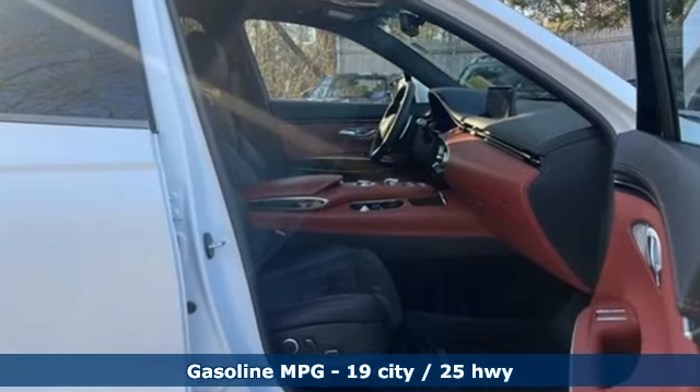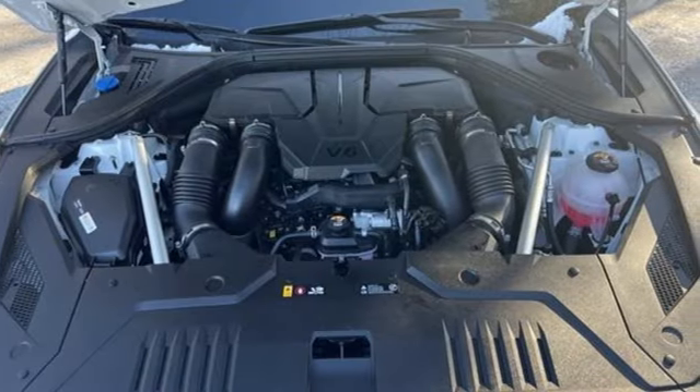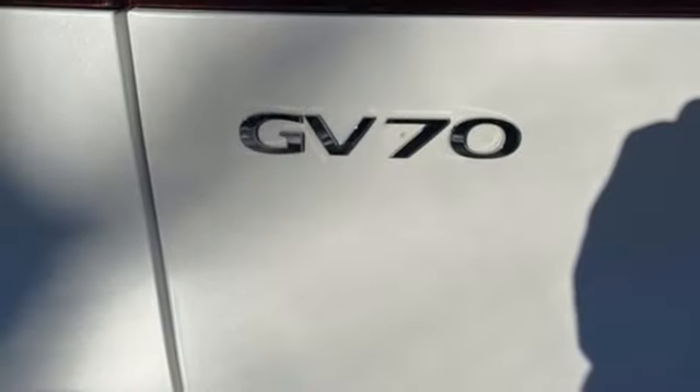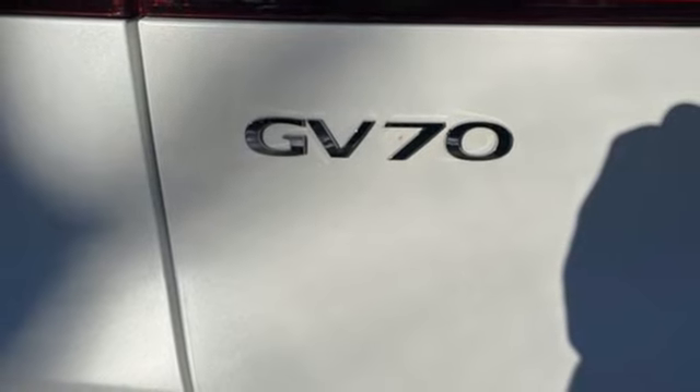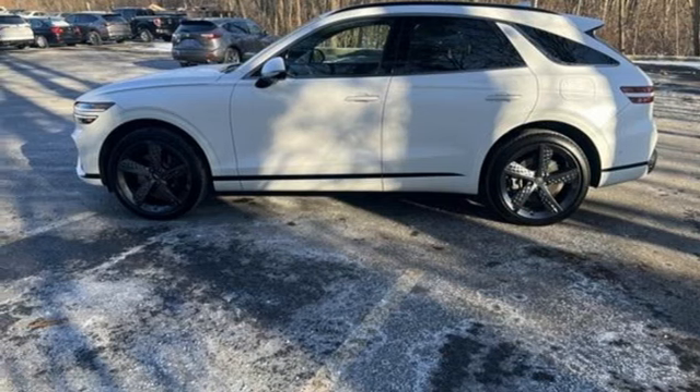Twin Turbo V6 engine, four-wheel drive, integrated navigation system with voice activation, memory exterior door mirror settings, heated and ventilated bucket seats, automated parking sensors, streaming audio.